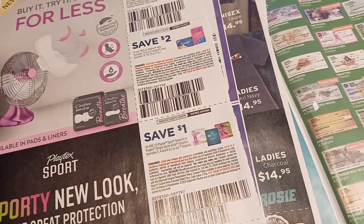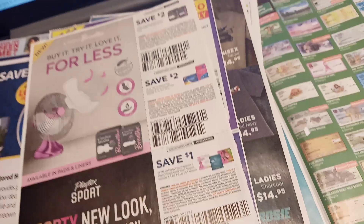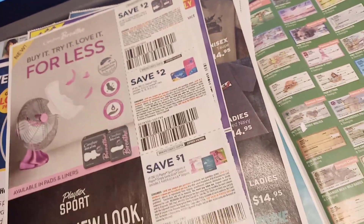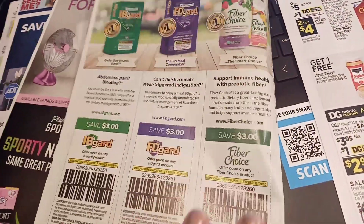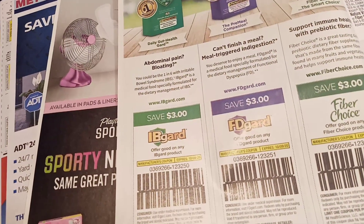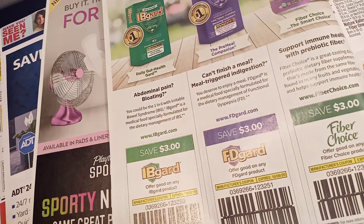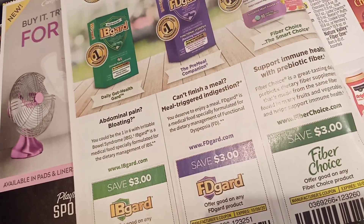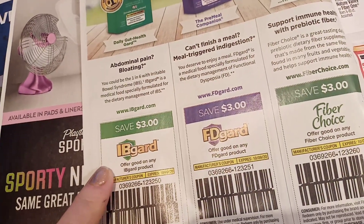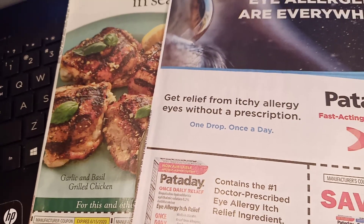Wednesday we'll have an early preview of what's coming out on Sunday, so stay tuned for that. This insert also has a $2 off Playtex coupon and a $3 off IBgard coupon — IBgard is for abdominal pain and bloating, and comes in three different varieties. I saw it today for $6, so that $3 off coupon would make it half price.